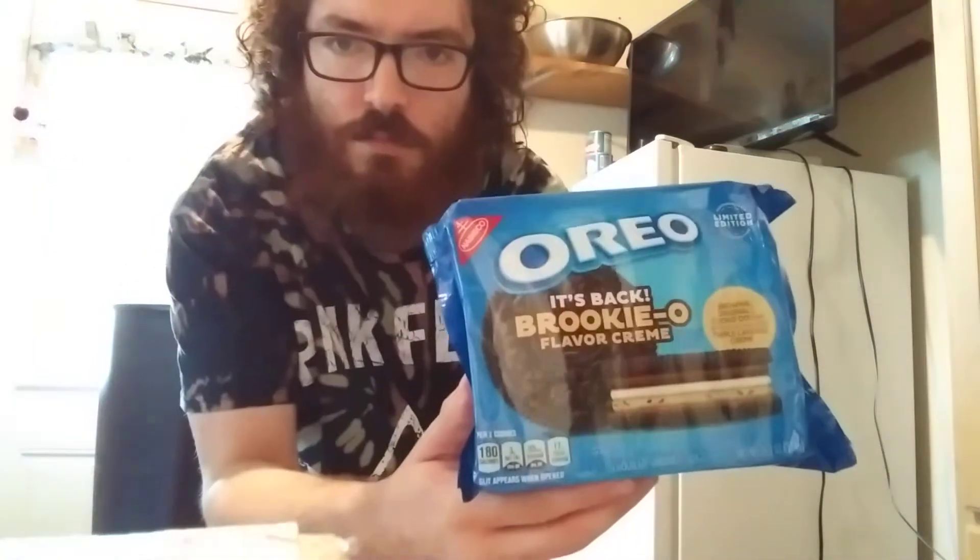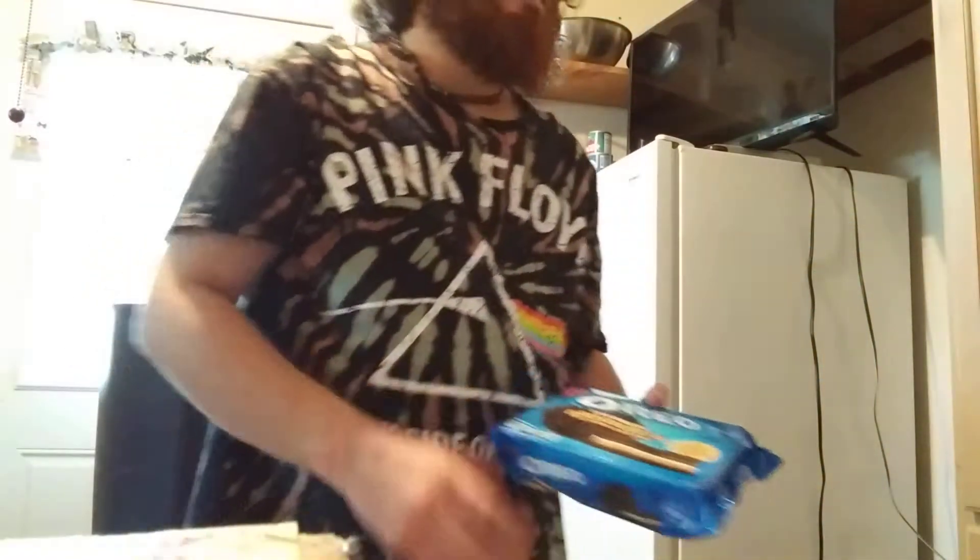It is time for another taste test video, and it's for Oreo Brookie flavored cream. It's back! I didn't even know it was around for the first time or how many other times. Very interesting flavor.